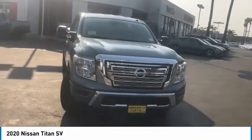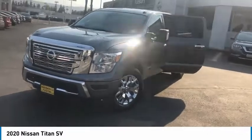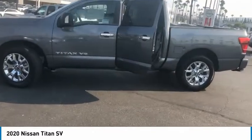Make a great choice today with the 2020 Titan. The Titan houses the Endurance V8 engine, the largest standard truck engine in its class. But the benefits don't stop there.